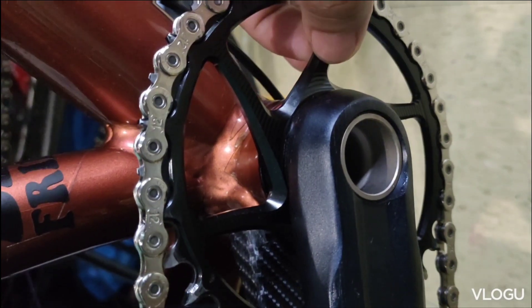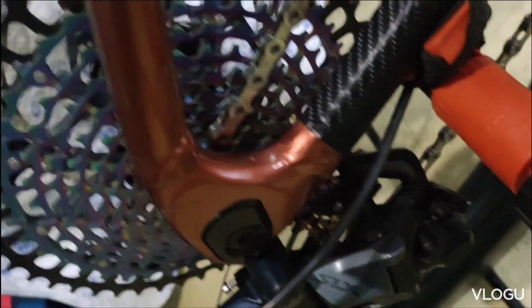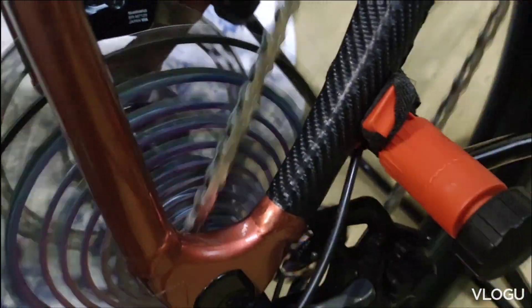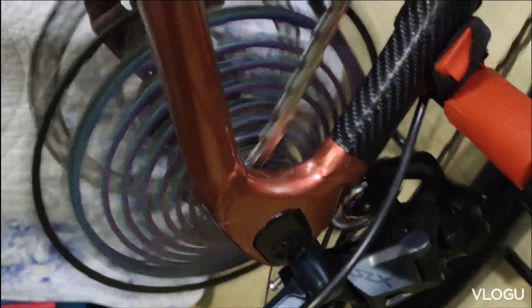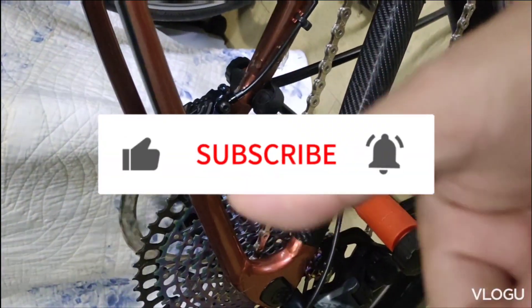Vasquez chainring 32T, SLX cassette. Ayan ang setup ko. Naka-boost po ako guys. Walang sabit — smooth na smooth ang pedaling. So 990 to 50T field speed. Hanggang dito na lang guys. Maraming salamat sa panonood. Thank you for watching.